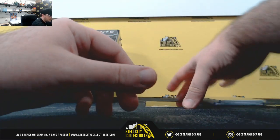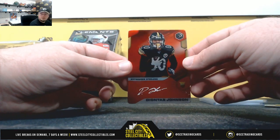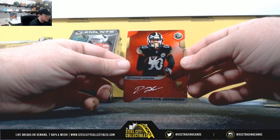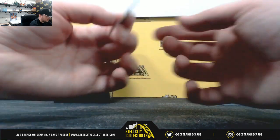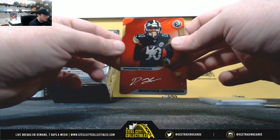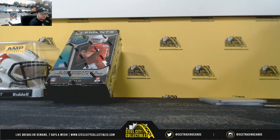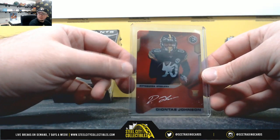We have a really nice card right here — a red Deontay Johnson auto with white ink, number 10 of 25. Serial number zero, going to Tom B. Really nice card there.